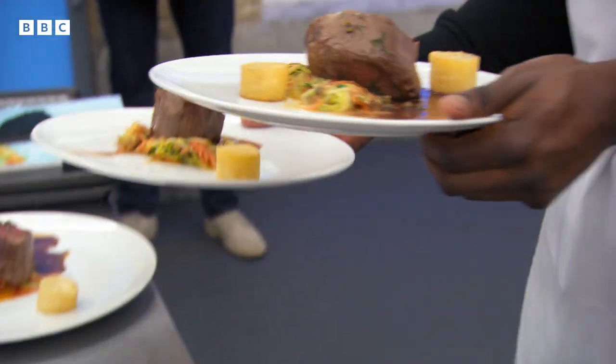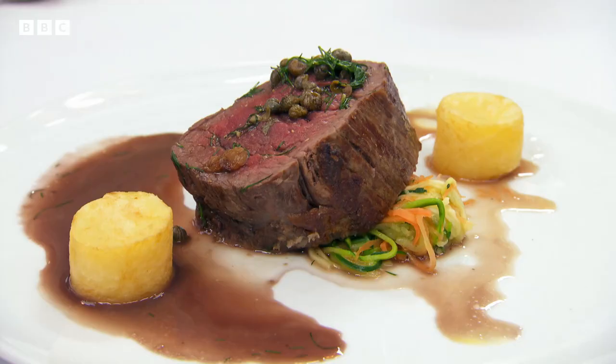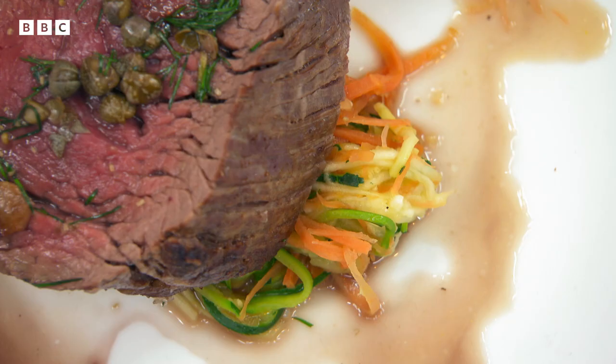Out you go and then come back for your soufflé. Well done, well done. I made beef with yeast extracts, fondant potato, and some sautéed vegetables and caper sauce and red wine.